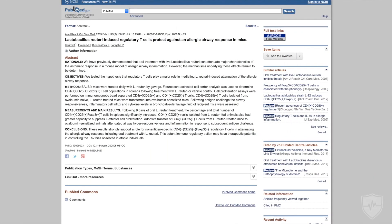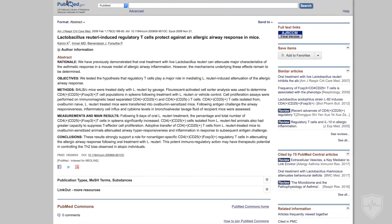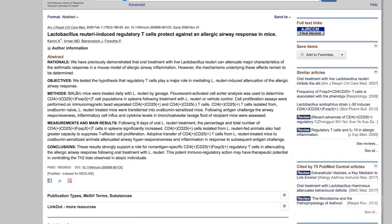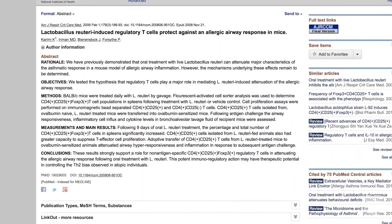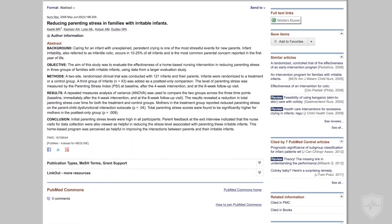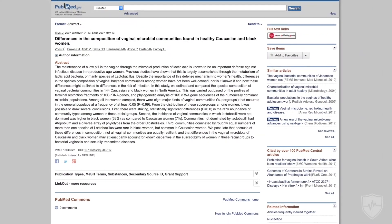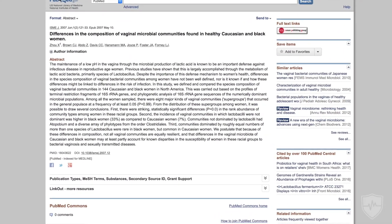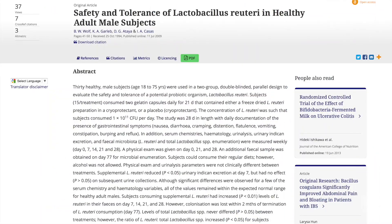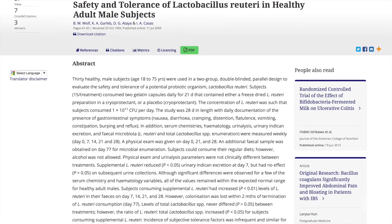Oral ingestion of this strain of reuteri was noted to actually decrease vaginal pH in female mice, occurring alongside improvements in fur luster. There's a hypothesized pro-fertility effect, since vaginal acidity correlates with ages of peak fertility. The phenotype induced by supplementation — increased hair luster and skin quality — is one which displays health and reproductive fitness.